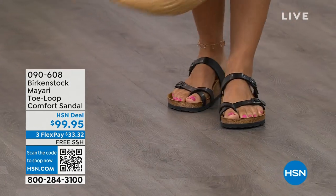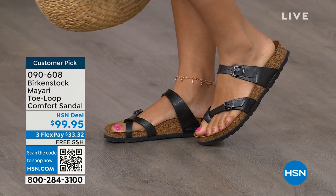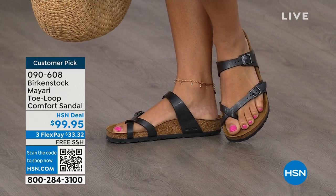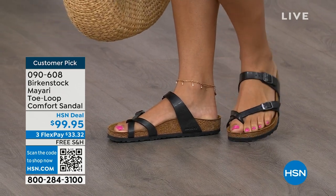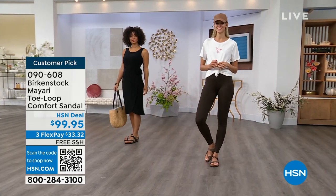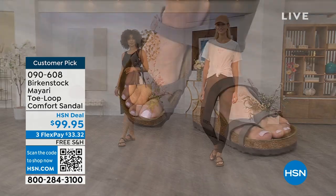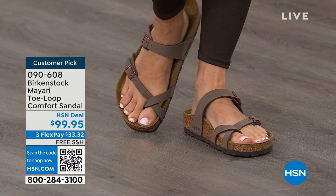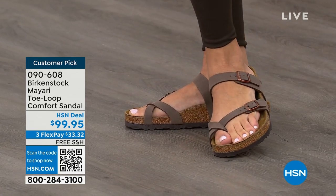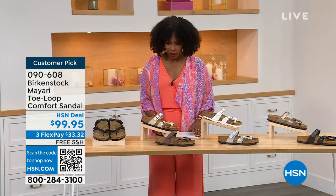I want to start off with this shoe. This style is called the Mayari — it's a toe loop comfort sandal. These are true Birkenstocks. There are a lot of imitators out there that try to look and feel like Birkenstock, but this is where it all began. These are customer picks on hsn.com. I love whether it's in a cute summer dress or leggings and you're running around, you've got these on. The shipping is free, the flex pay is $33 and change.